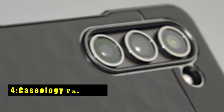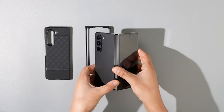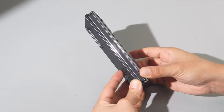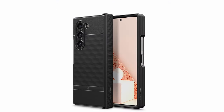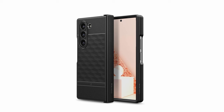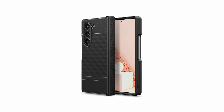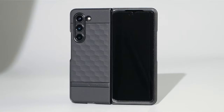At number 4 is the Caseology Parallax. The Caseology Parallax for Galaxy Z Fold 6 strikes a balance between minimalist aesthetics and user-friendly functionality. As an official Samsung partner, Caseology leverages its expertise to craft a slim and functional case that complements the Z Fold 6's design. The Parallax utilizes a 3D textured TPU grip across the edges, enhancing ergonomics and offering a secure hold to prevent accidental drops. For additional security, the Parallax incorporates an adhesive strip that attaches the case to your phone, with a spare adhesive strip included for peace of mind.